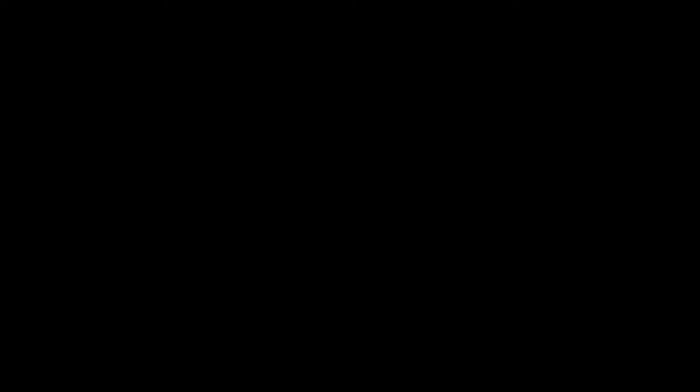That concludes my little tour of the kitchen. We'll probably stay tiny since we're moving to another apartment, and it's hard to find big kitchens in apartments — but we'll see!